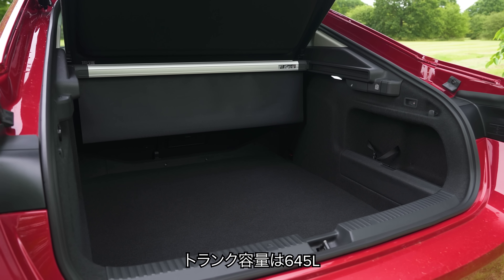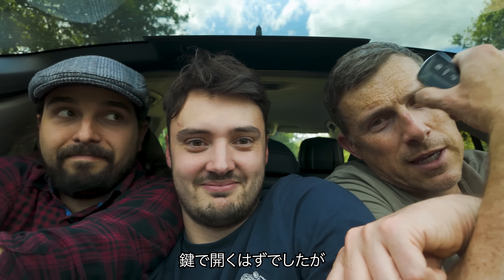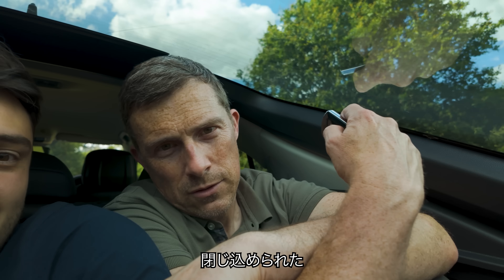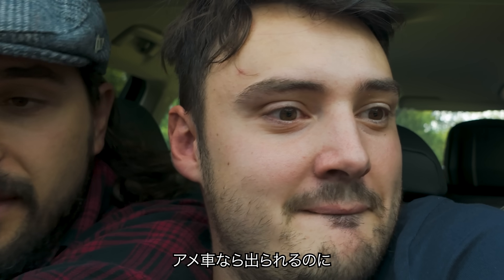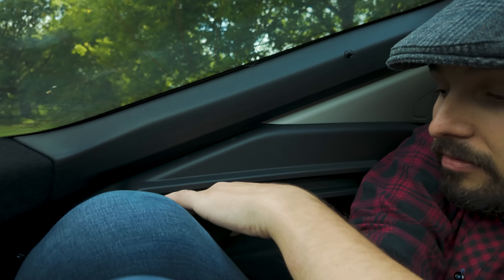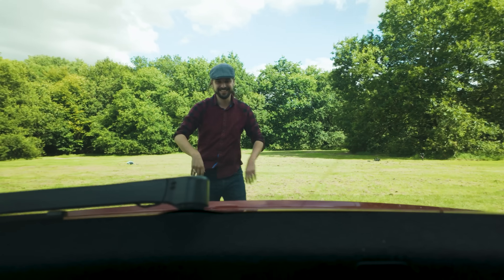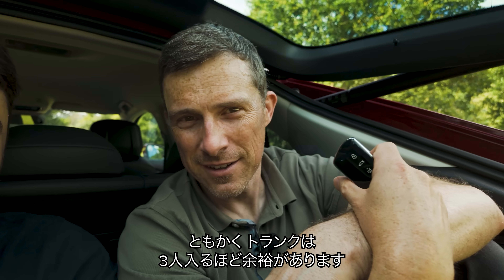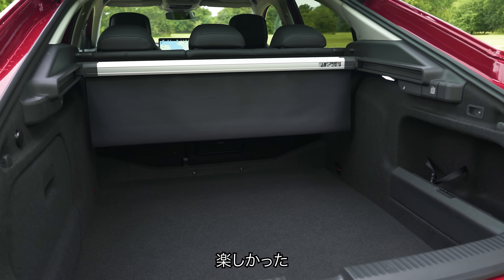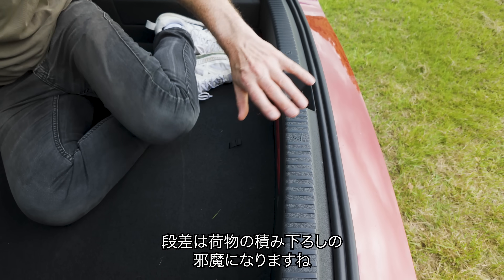The boot capacity of the new Skoda Superb is 645 litres. Now, I tried to open it from the key while sitting in the boot — the key wasn't working and we got wedged in. Eventually we had to fold the rear seats down and crawl out. It turns out I still had the ignition on. Anyway, it's got an absolutely massive boot, though there is a bit of a lip to lift stuff over, which can be a pain when loading things in and out.